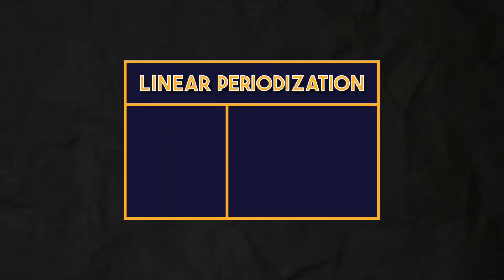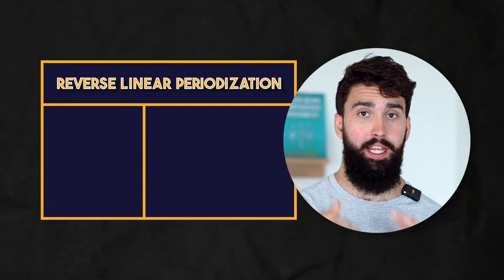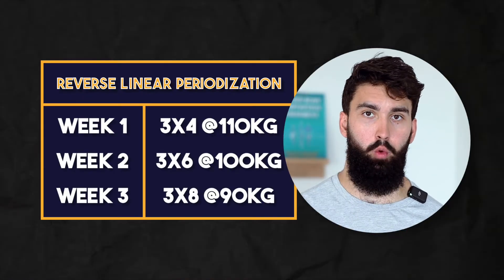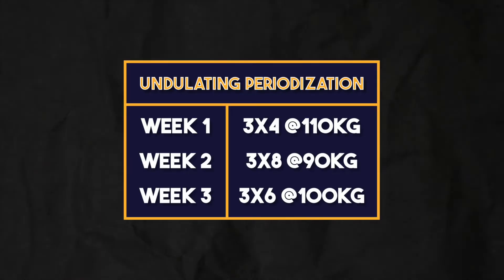Let me explain what each of these three terms mean. First, linear periodization: you gradually increase the weight as the macrocycle goes on, and you decrease the number of reps per set. In reverse linear periodization, the reverse happens — you increase the number of reps over the course of the macrocycle while decreasing the amount of weight on the bar. Finally, undulating periodization is a catch-all phrase for any style that involves manipulation of variables such as intensity, weight, reps, sets, RPE, or exercise selection over time — wherein on Monday you might hit a certain session, Tuesday a different session, and perhaps every week you hit the same sessions again, but there's always some undulation in some variable.